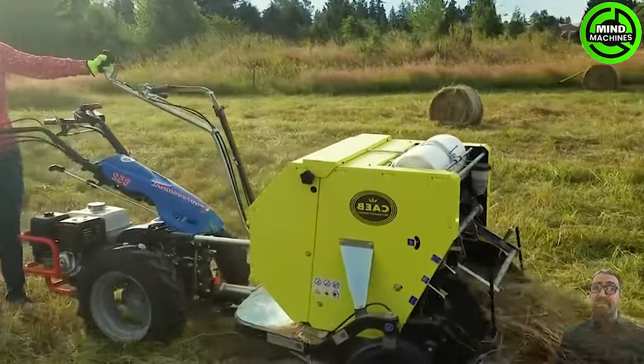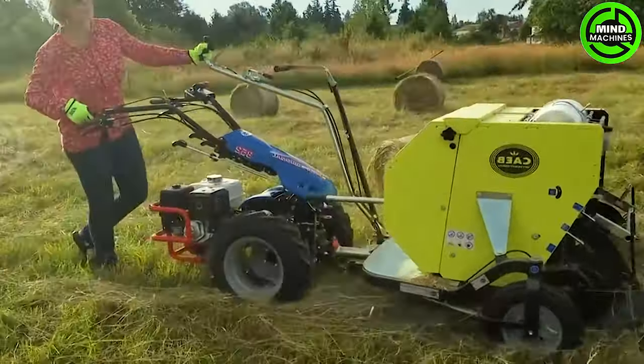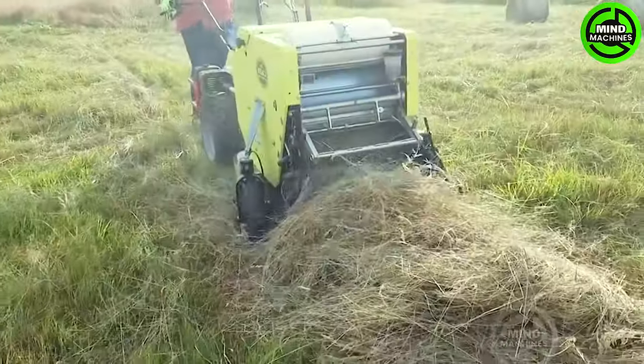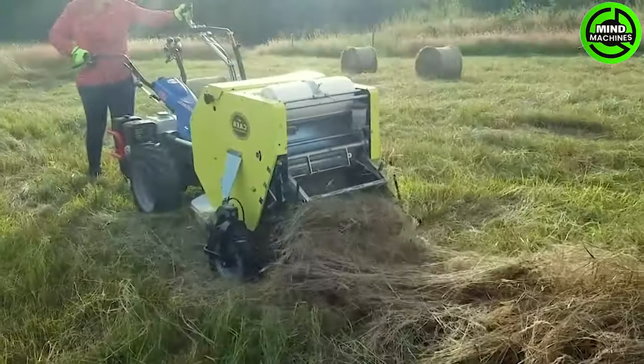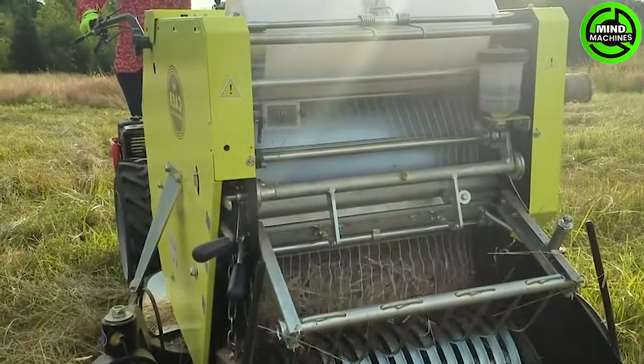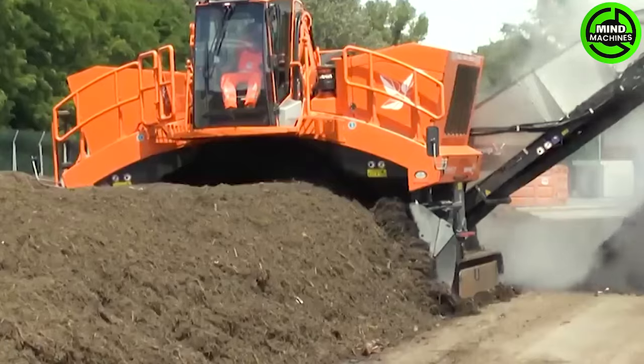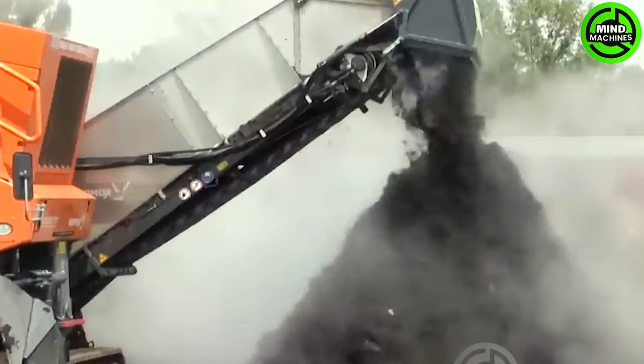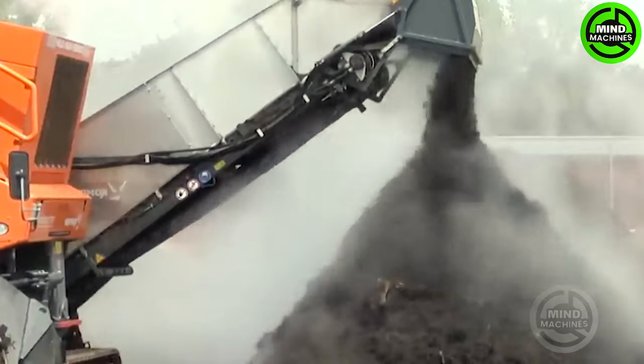This is the process by which hay is collected and compressed into bales — have you ever seen it? Amazing! This equipment ensures an even blend of nutrients for soil enrichment.